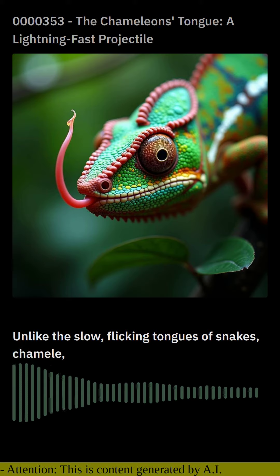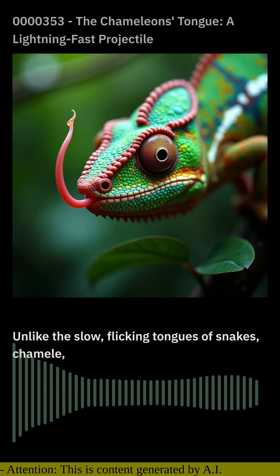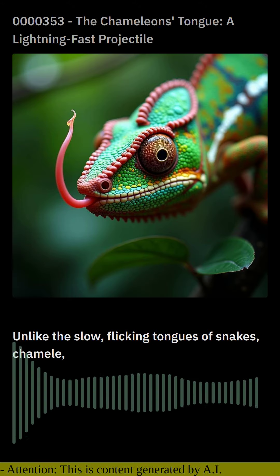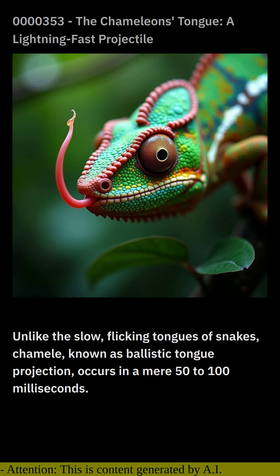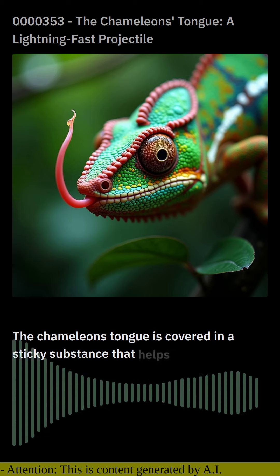When a chameleon spots its target, it triggers a rapid expansion of the air in the sheath, propelling the tongue outwards like a highly compressed spray. This process, known as ballistic tongue-projection, occurs in a mere 50 to 100 milliseconds.